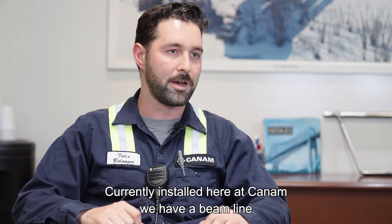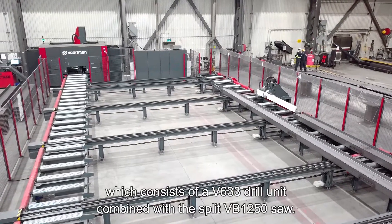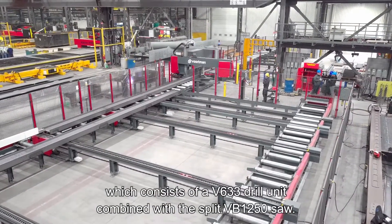Currently installed here at Can-Am, we have a beam line which consists of a V633 drill unit combined with a split VB1250 saw.